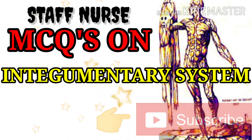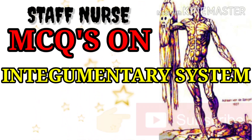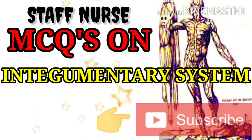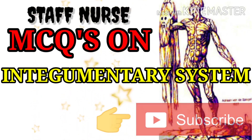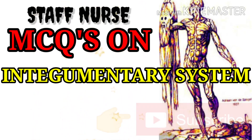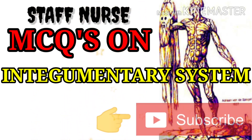Hello friends, welcome to my YouTube channel. Here we are discussing important and previously asked questions and answers about the integumentary system. If you are not subscribed to my channel, please subscribe. We will see the questions and answers one by one.